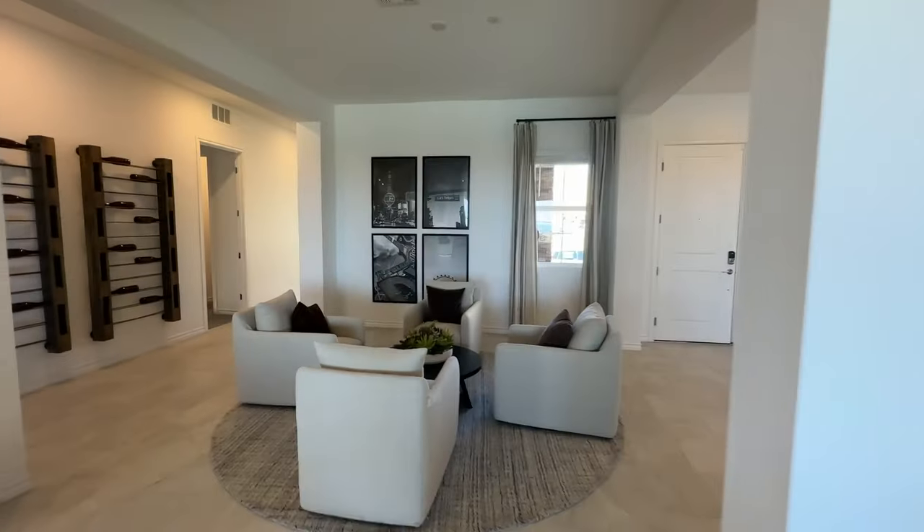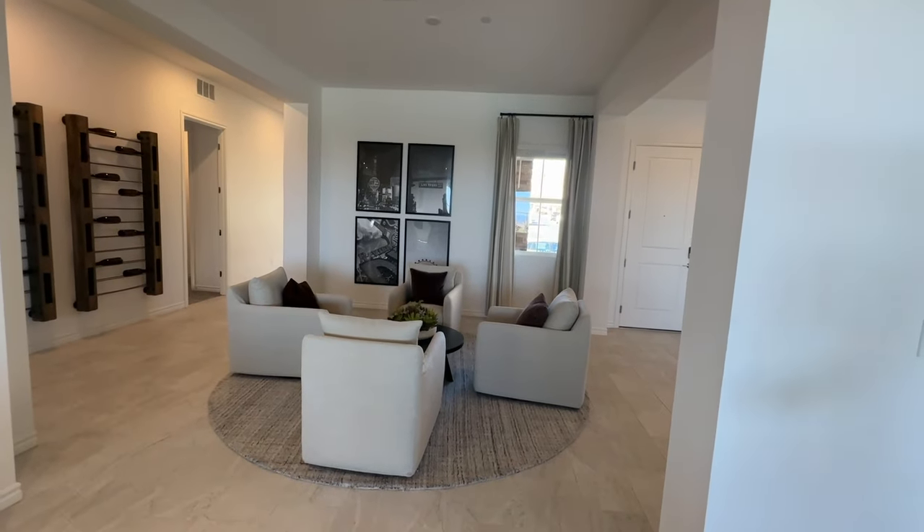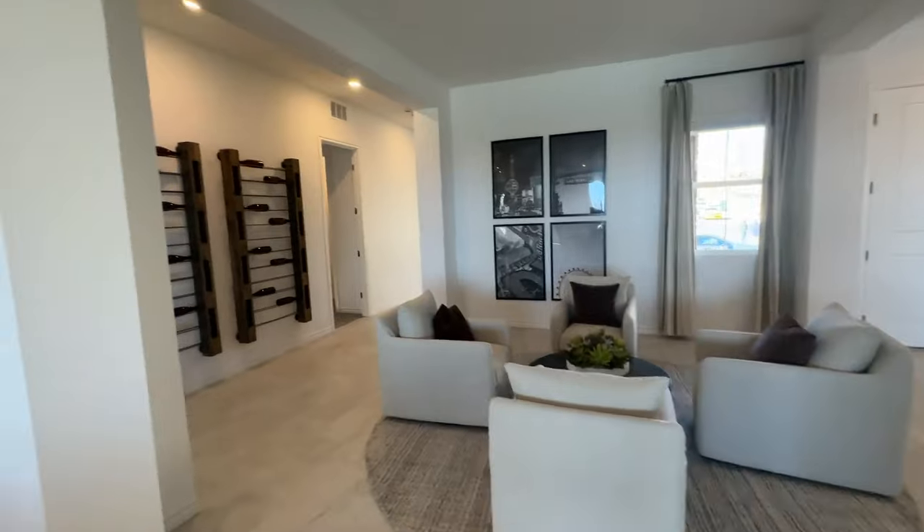When we were here last, we visited before without the furniture in it, and our clients couldn't picture what this room would be. Now that they put furniture in, it actually makes sense.